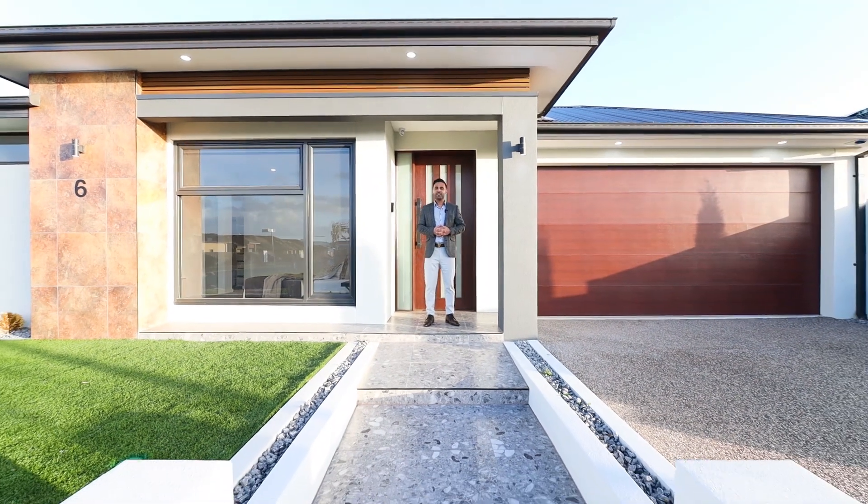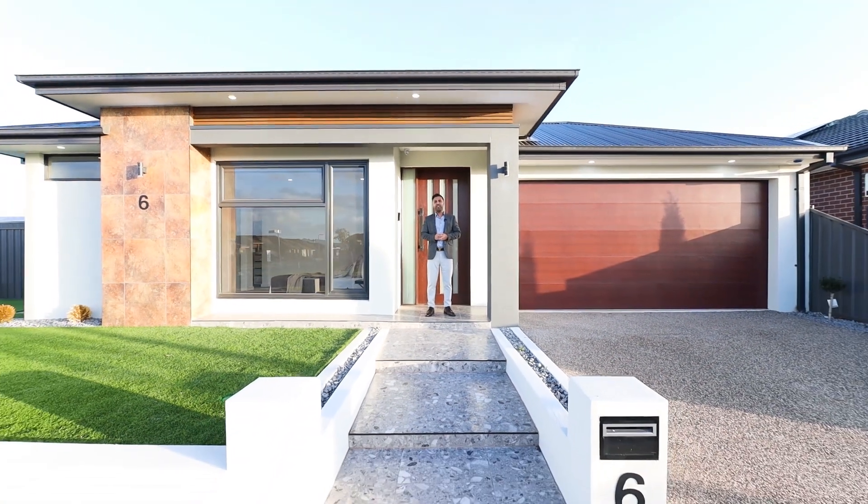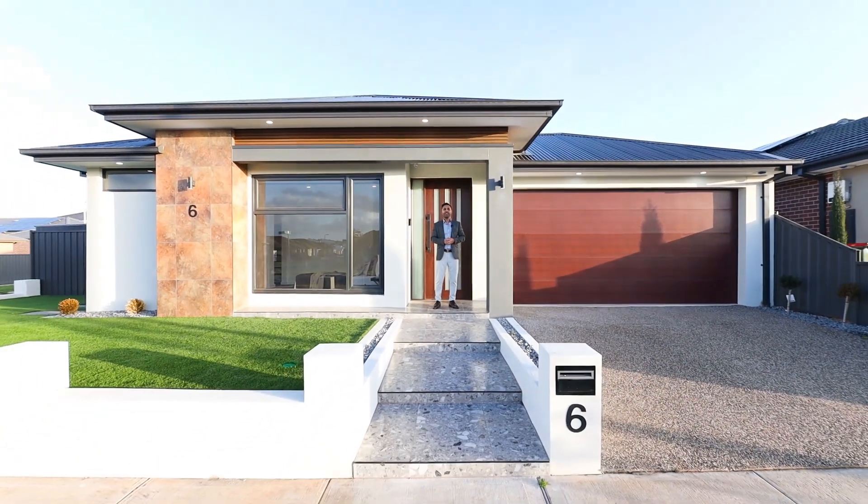Ladies and gentlemen, it's Bilal from Reliance Real Estate. When you dream about prestige living, here's a snapshot of how it looks. Let's come and check it out.